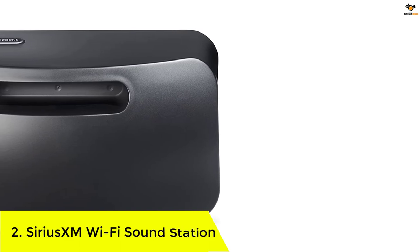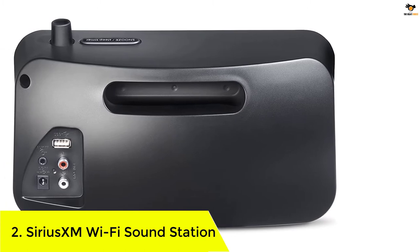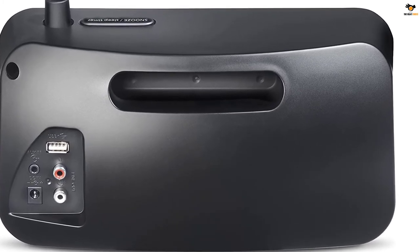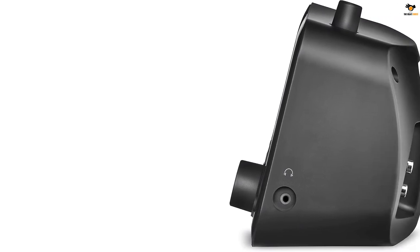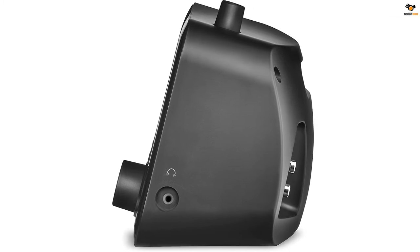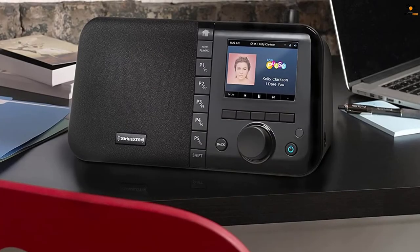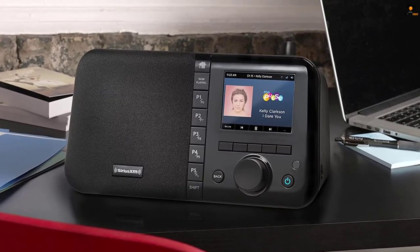Number 2: Sirius XM Wi-Fi Sound Station. The Sirius XM Wi-Fi Sound Station has quickly gained popularity in the whole market. It's more of a satellite receiver that comes with its own subscription, letting you stream its own content. You'll get to enjoy the benefits of Pandora stations, allowing you to easily create your personalized radio channel based on your interest and genre.